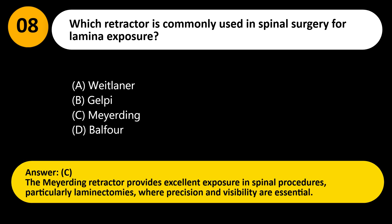Answer: C. The Meyerding retractor provides excellent exposure in spinal procedures, particularly laminectomies, where precision and visibility are essential.